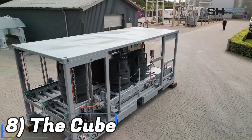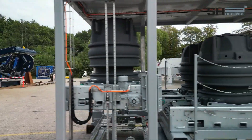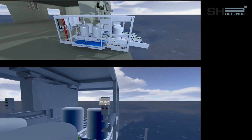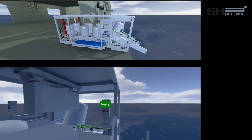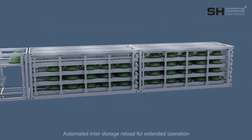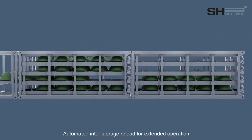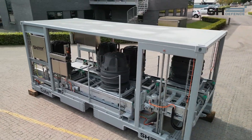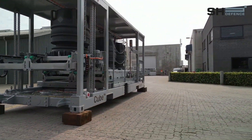Number 8 we have the Cube. The Cube is a Danish naval mine-laying mechanism that is highly versatile and may be used on both civilian and military vessels. It enables coastal mine protection without the use of specialized ships, because it can be installed on both interior and open decks with front access. Furthermore, the Cube is compatible with all recognized mine brands and has three operating modes: manual, semi-automatic, and completely automatic.